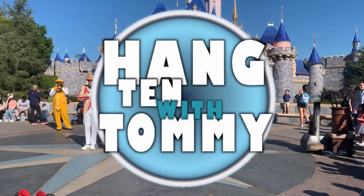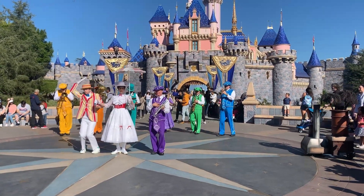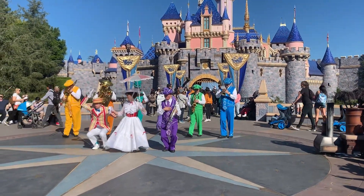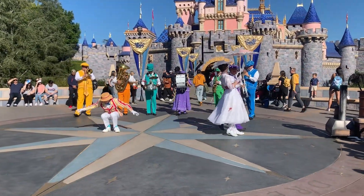Hey everybody, welcome back to another episode of Hangtown with Tommy. Today we're going to be checking out Disneyland, and more specifically we're going to be checking out Main Street USA as well as the Star Wars Galaxy's Edge Cantina and maybe some treats towards the end.